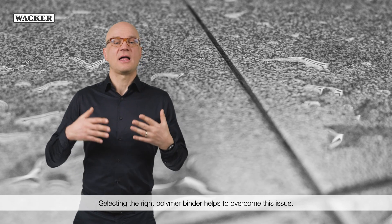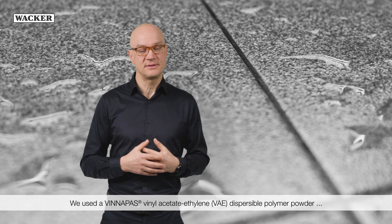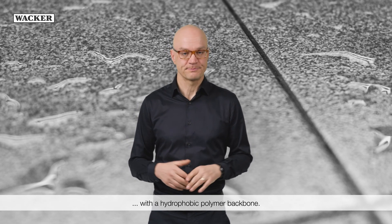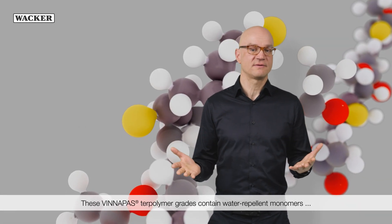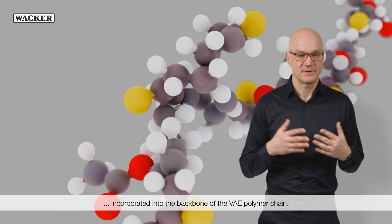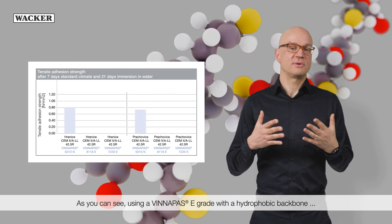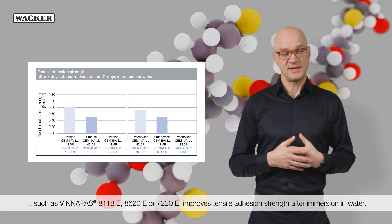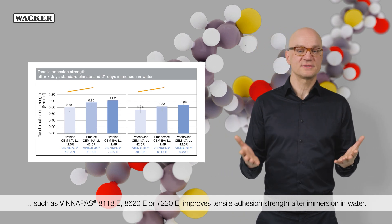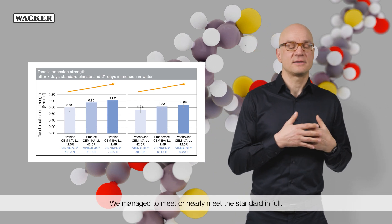Selecting the right polymer binder helps to overcome this issue. We used Vinyl Acetate Ethylene (VAE) dispersible polymer powder with a hydrophobic polymer backbone. These polymer grades contain water-repellent monomers incorporated into the backbone of the VAE polymer chain. As you can see, using a Vinyl Pass E-grade with a hydrophobic backbone — such as Vinyl Pass 8180E, 8620E, or 7220E — improves tensile adhesion strength after immersion in water, allowing us to meet or nearly meet the standard in full.